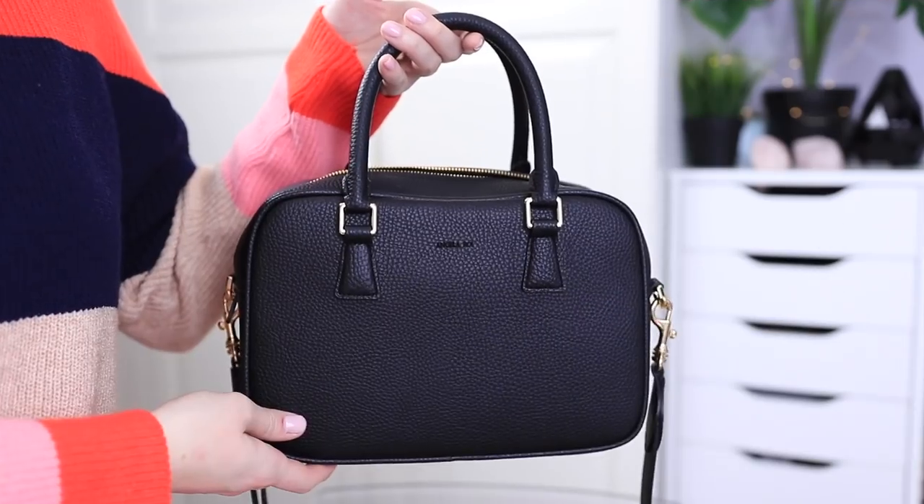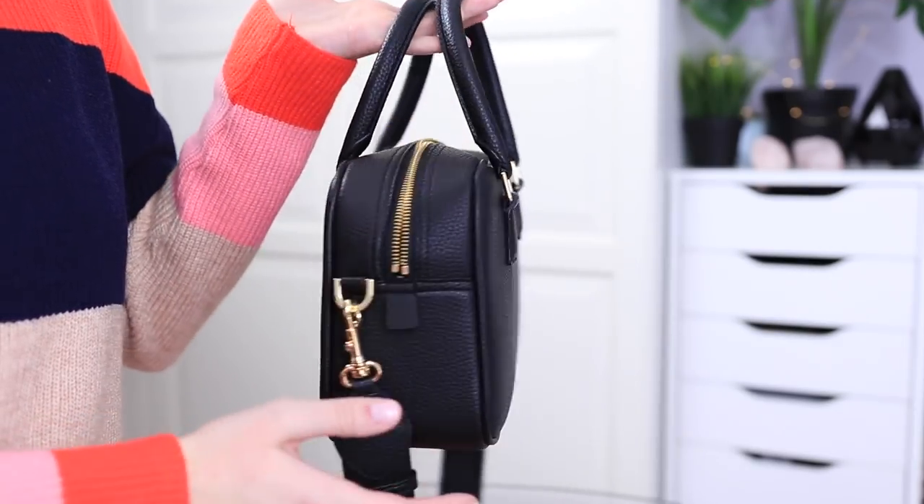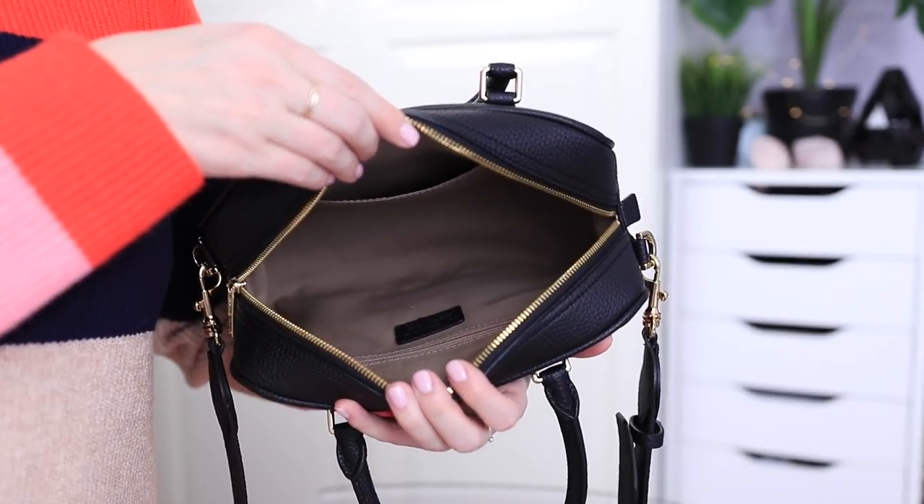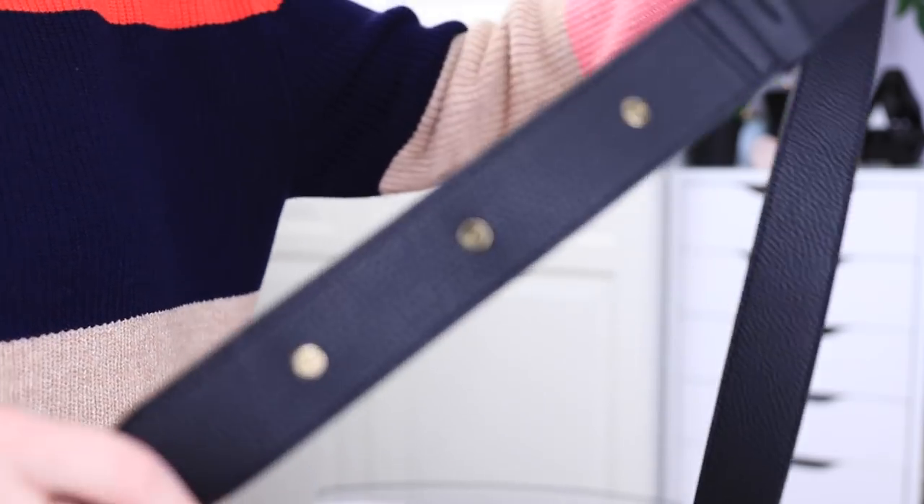The name of the purse I have is called the Barton Duffel. I like to take my bags traveling and to events, and I wanted it to be a little more secure rather than some of my other bags that don't have a zipper closure. I'll leave the link to this bag in the description box. There are so many other styles on their website, but this one is my current favorite. Here's what the inside of my purse looks like as an overview.